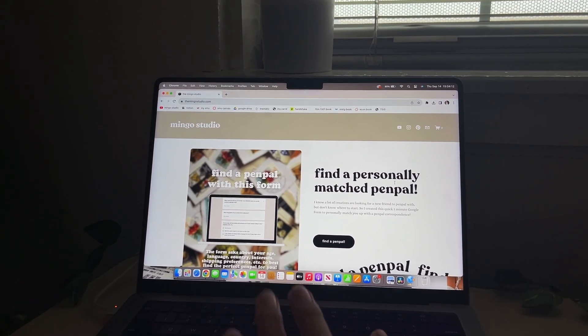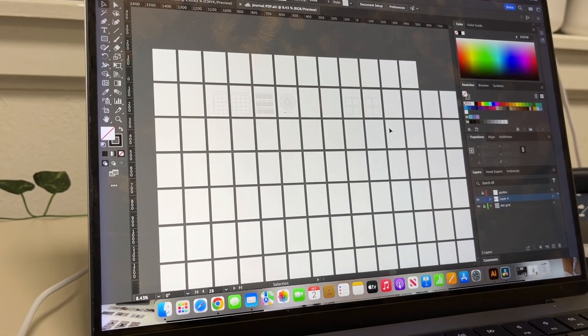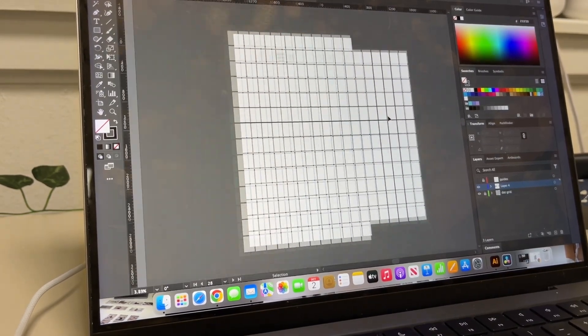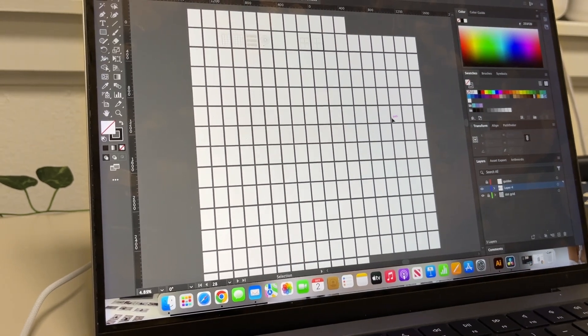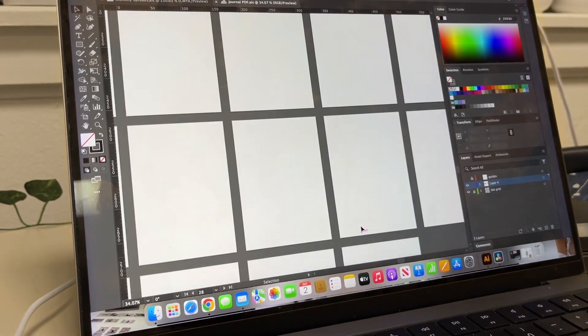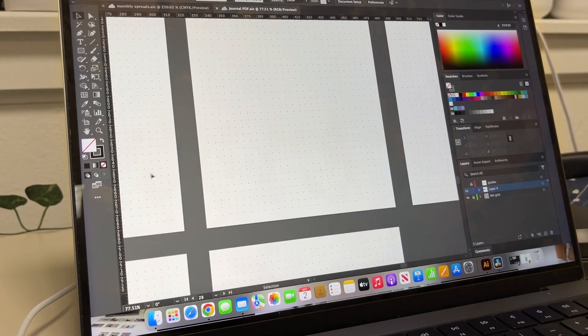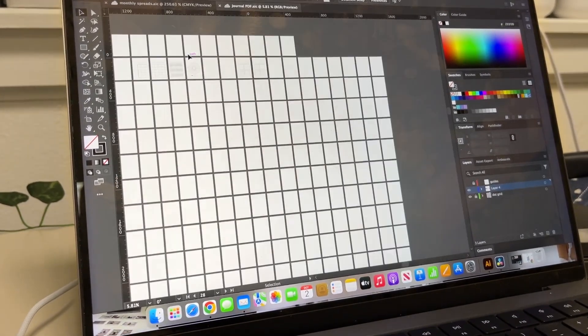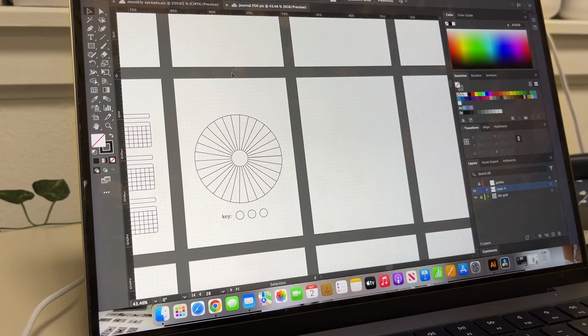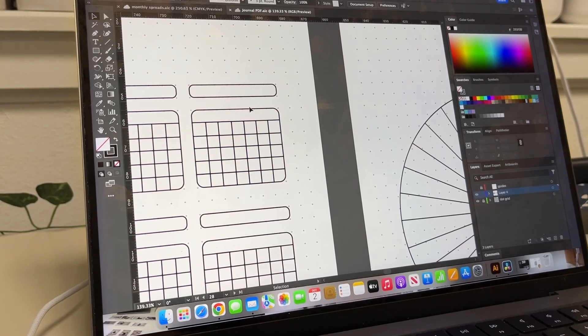Today is October 2nd. I created a new document for the journal that I'm making and as you can see there are a lot of pages here. The journal is going to be about 240 pages - that's pages not spreads - and I went through and finally figured out how to add dot grids on everything and make them line up perfectly between all of the artboards, so I can finally start adding in the spread designs.